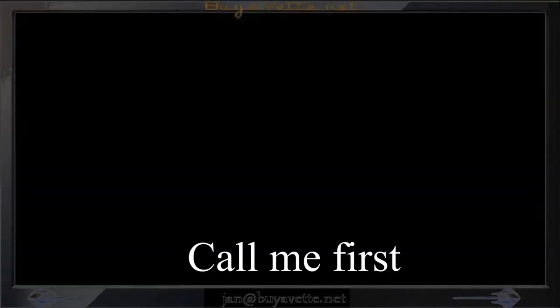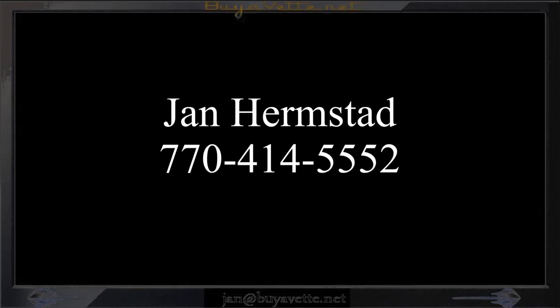So call me first — Jan Hermstad at BioVet.net, 770-414-5552. Thank you for looking.